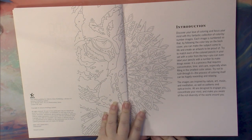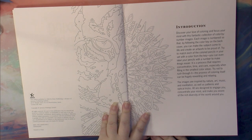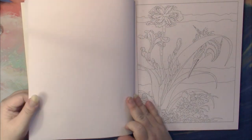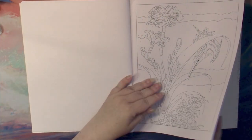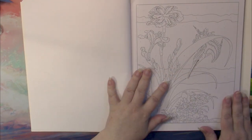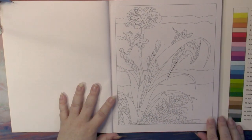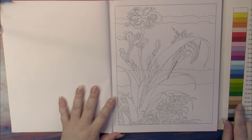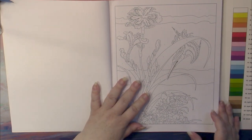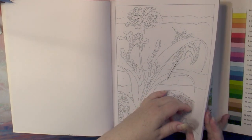These images are inspired by nature, art, music, and meditation, as well as patterns and optical tricks. One good thing about this series, which I forgot to mention, is that the back page opens up so you can color your pages and just look over here to find your colors. This one has a very easy set of colors to find.